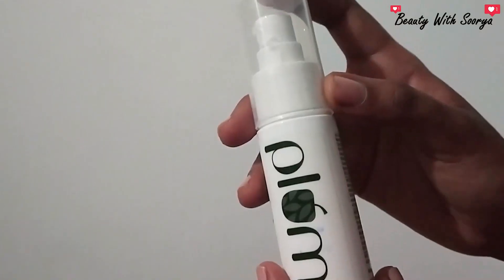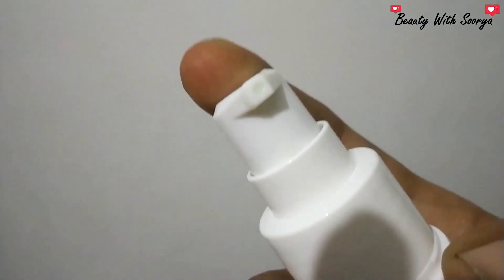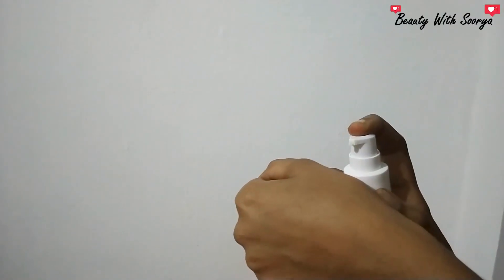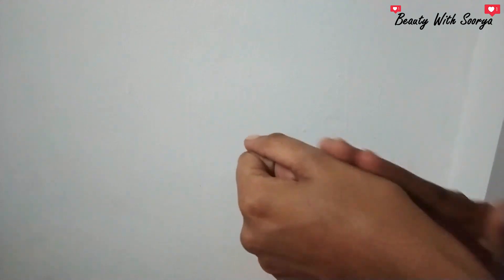It is a very expensive product. It is best for oily skin, combination skin, acne-prone skin. This is the best packaging — it has a pump for the cream. It has a light consistency and a matte finish.